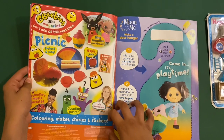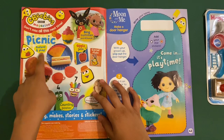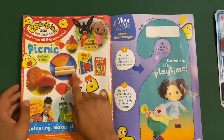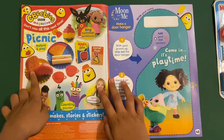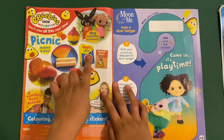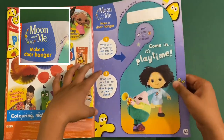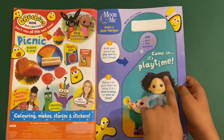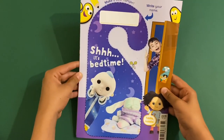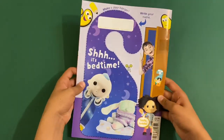And then the next one is the CBeebies magazine preview — don't miss this next time, it's a picnic pretend and play set. So you get like a little cupcake, a watermelon, a little sandwich, an orange, strawberry, a plate, two cups, some foam cardboard boxes, apple juice and carrots. It looks tasty. And then the last page is a Moon and Me make-a-door-hanger. You add your stickers there and write your name, and on the back it says it's bedtime — so you can hang this on your door if it's bedtime or playtime. That's amazing.